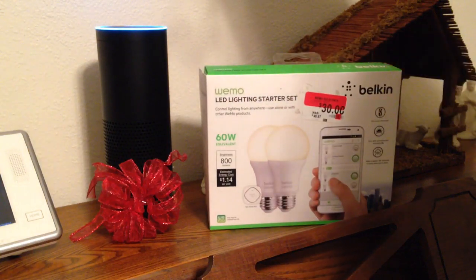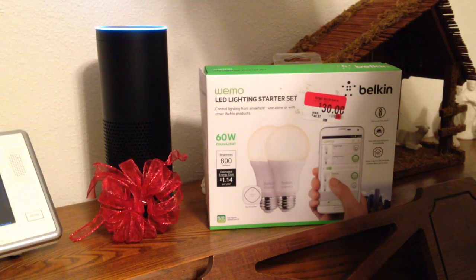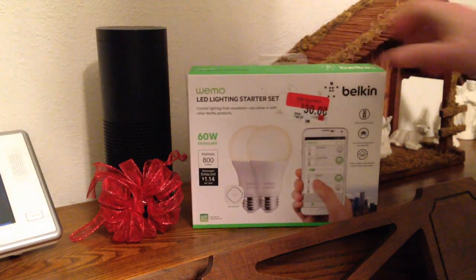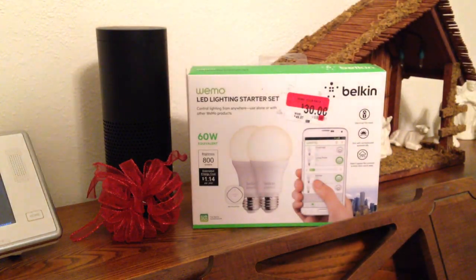Discovery is complete. I couldn't find any connected home devices. If your Philips bulbs were not discovered, please press the button on the bridge and rerun discovery. I really don't care about the Philips setup at this point because I don't have one of those. Tell me what's going on with my Wemo LED lighting starter kit.